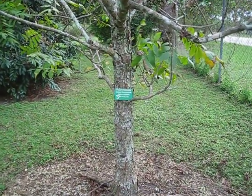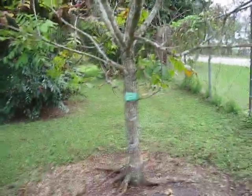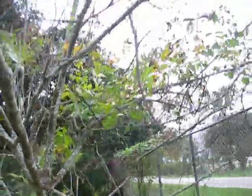This tree has impressed me because it's a pecan tree, Carya illinoinensis. I love that name — Juglandaceae, that's kind of a cool name for a family.